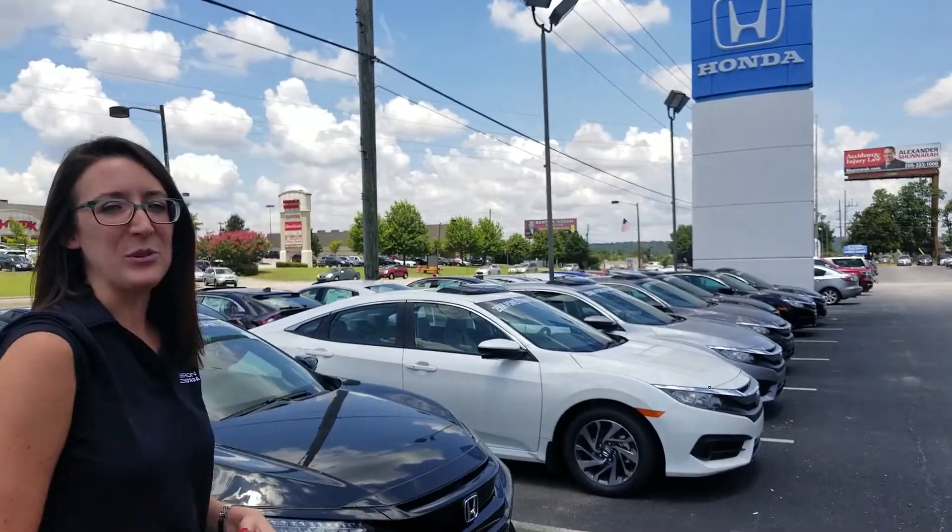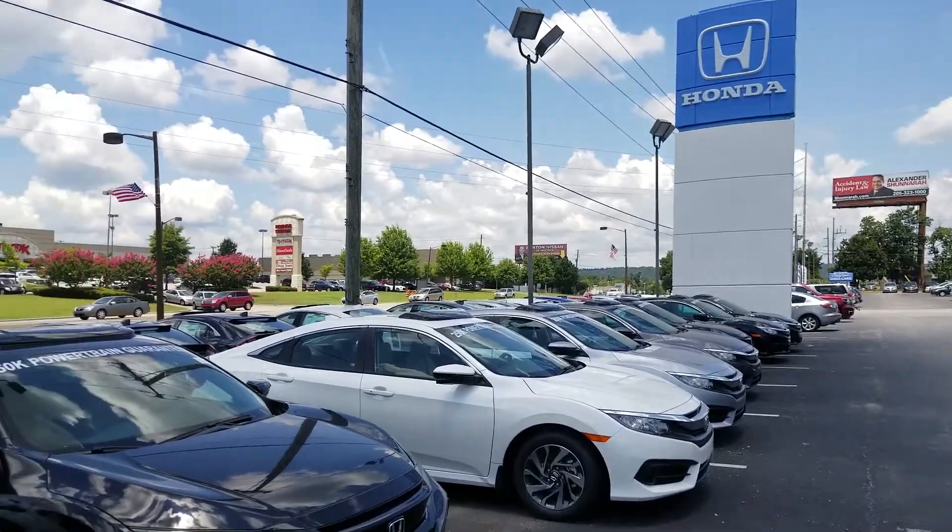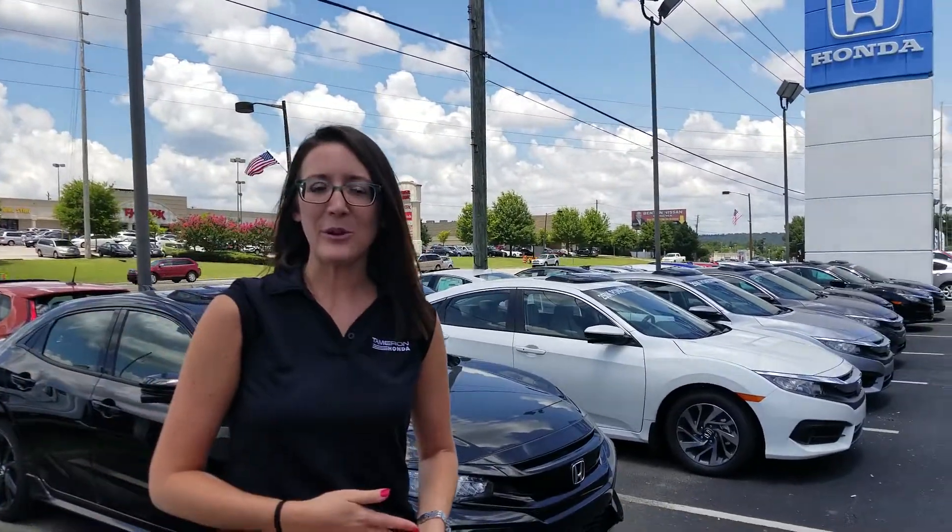Hi, it's Erika from Tameron Honda. I just wanted to take a second to introduce myself as well as a 2018 Honda Civic. Right behind me is just a small selection of our inventory. We have about 80 in stock right now, but I'd love to show you the car in person, get you behind the wheel, take it out for a test drive, make sure it's the car for you.